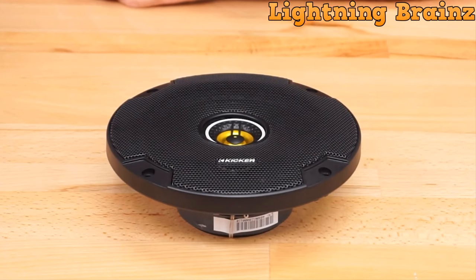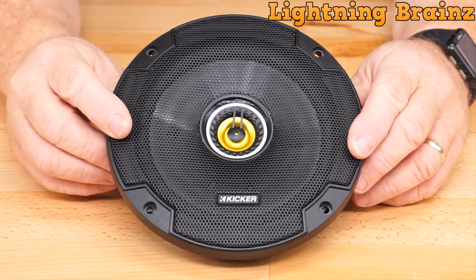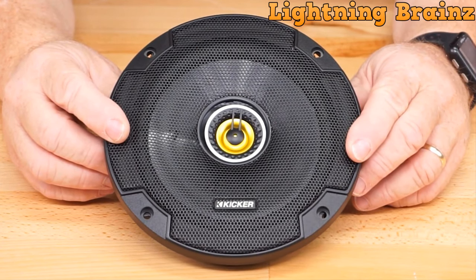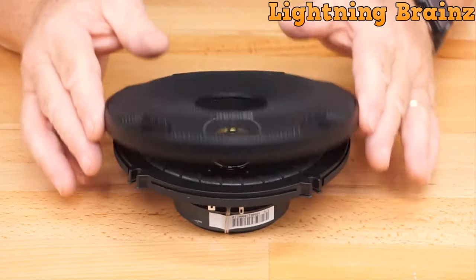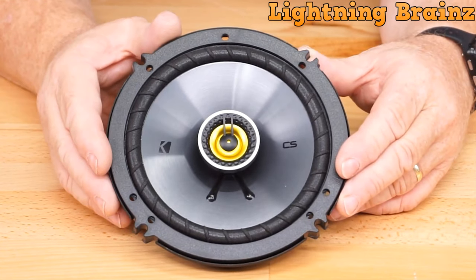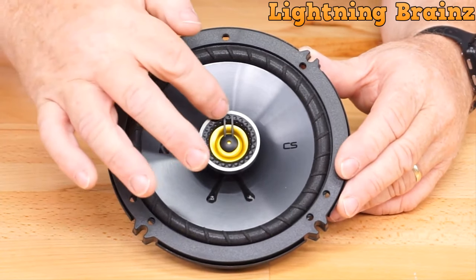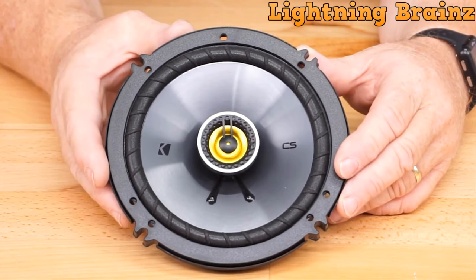Coming in at number 4, we have the KICKR 46 CSC 654. The KICKR 46 CSC 654 6.5-inch car speaker is designed to elevate your car audio experience with impressive performance and crystal-clear bass. These speakers feature a robust motor and magnet structure with extended voice coil technology, enabling them to deliver deep, distortion-free lows that will enhance your music. One of the standout features of these speakers is their reduced mounting depth, allowing them to fit into the majority of vehicle makes and models currently on the road.